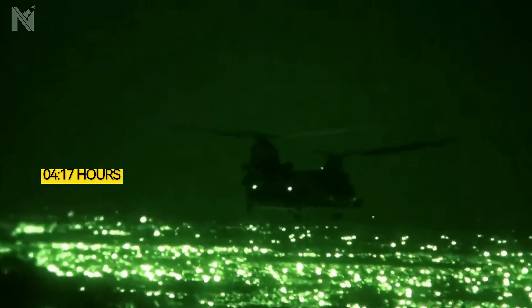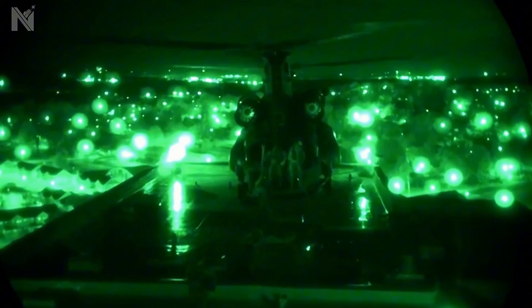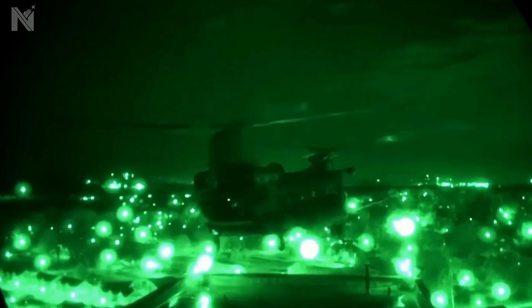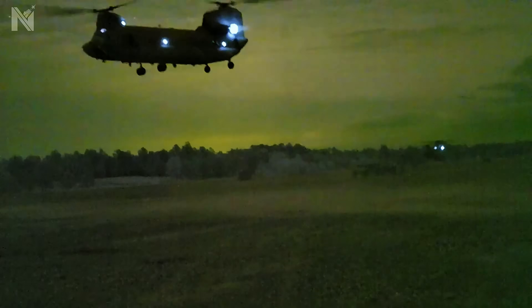The Chinook flares over the stern. Wheels touch steel. The prisoner is transferred to Marine Guards. The helicopter lifts off immediately. Total time on deck: 93 seconds. The math checks out.